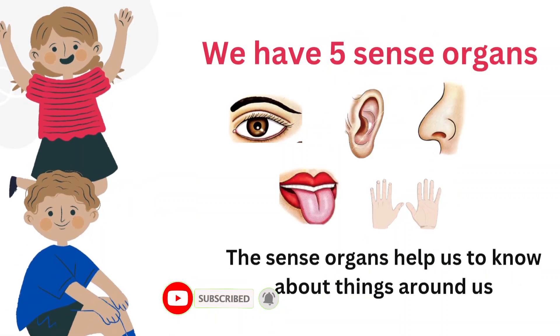We have five sense organs: eyes, ears, nose, tongue and skin. The sense organs help us to know about things around us.